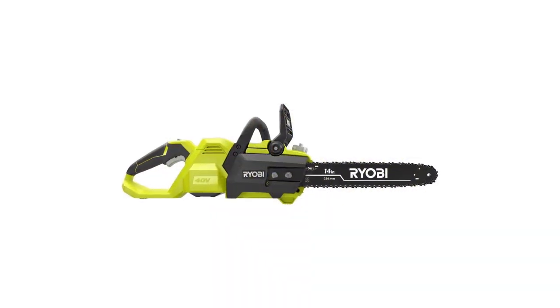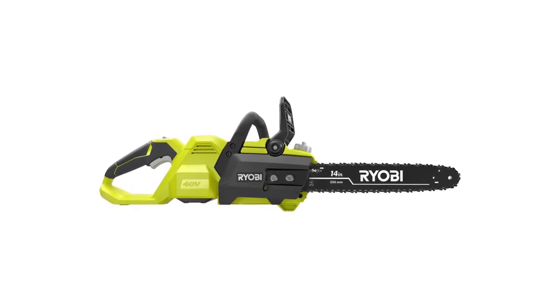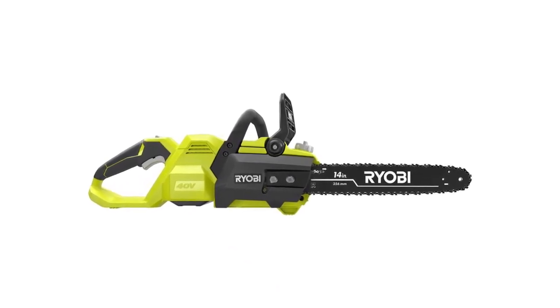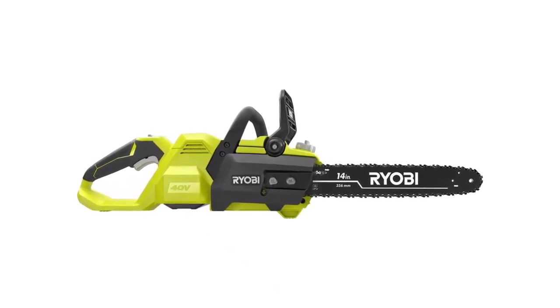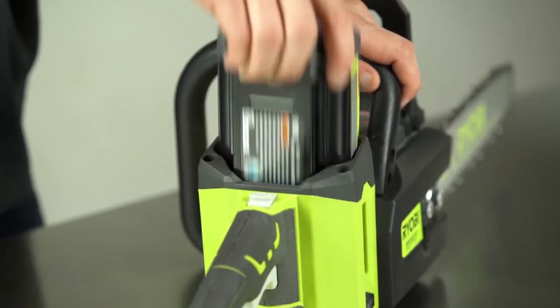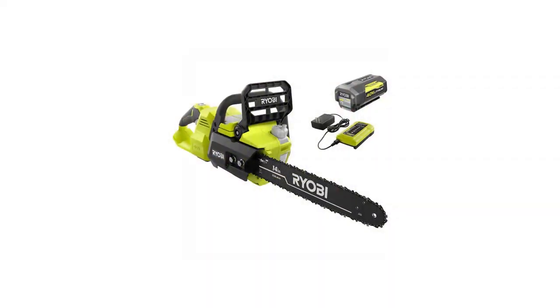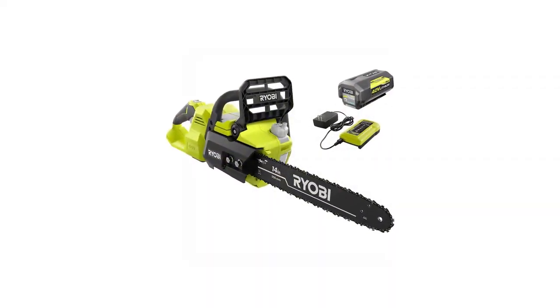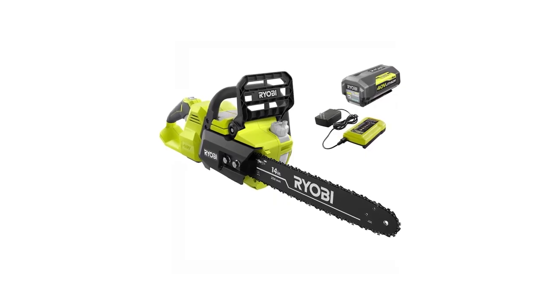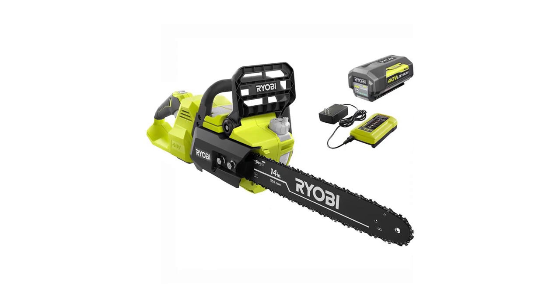The Ryobi 40-volt brushless chainsaw also features an automatic oiler for continuous use and a wraparound handle for comfortable cutting and user control. It has a cutting speed of a gas chainsaw for faster cutting. A Ryobi 5-year limited warranty backs this brushless chainsaw. It has a low kickback, which means it meets the ANSI B175.1 standards. It comes with a kit version that contains the battery and charger.